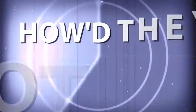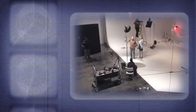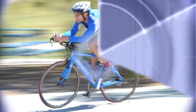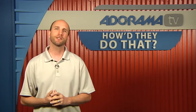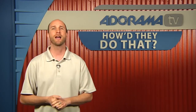Adorama TV presents How'd They Do That, where we explore the world of professional photographers and share their techniques with you. Here's your host, Mark Wallace. Hi everybody, welcome to this week's episode of How'd They Do That. I'm Mark Wallace. This week on the show we have a conversation with Matt Dutile, who is a commercial lifestyle photographer, and in fact he's the first person to join us right here on our set. So here's our conversation with Matt Dutile.